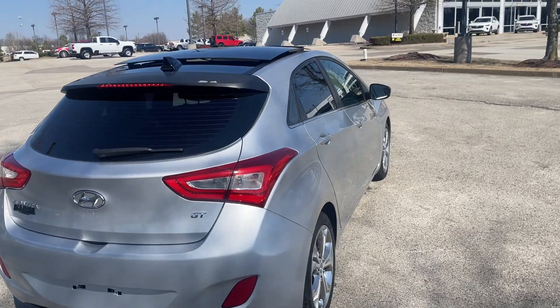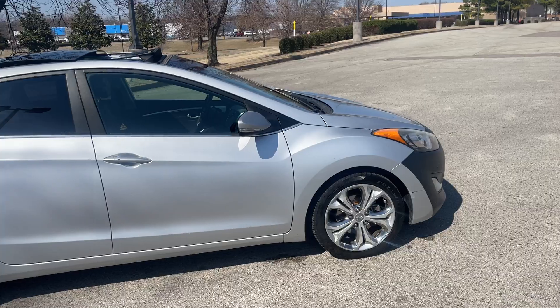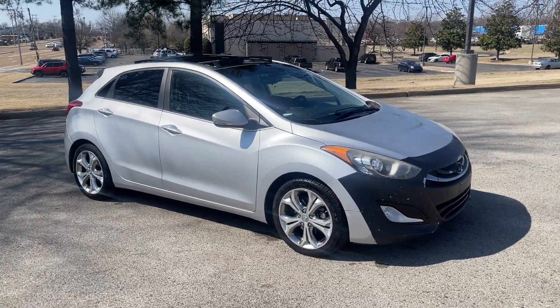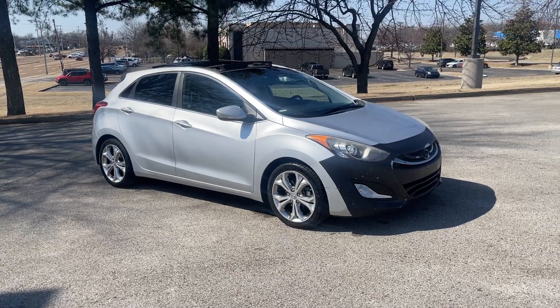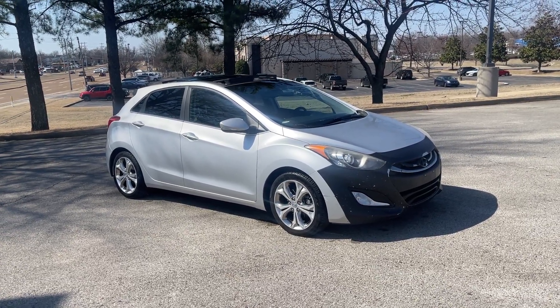Hey folks, come on down. Take this one for a spin. This is really a fun car to drive. Great fuel economy. We're located at 8500 Highway 64 in Bartlett, or give us a call at 901-333-8000. Thanks.